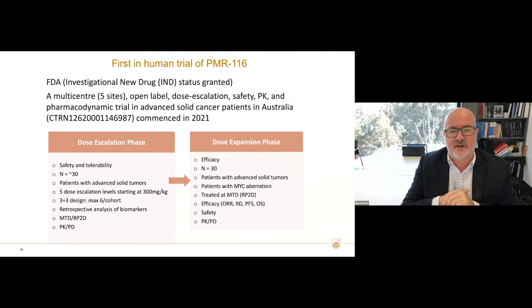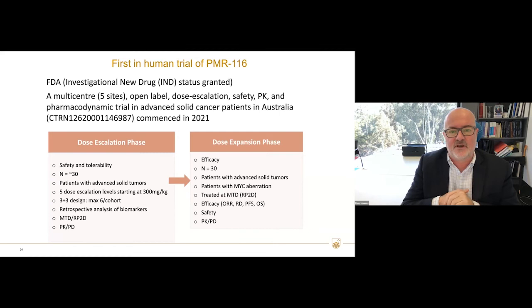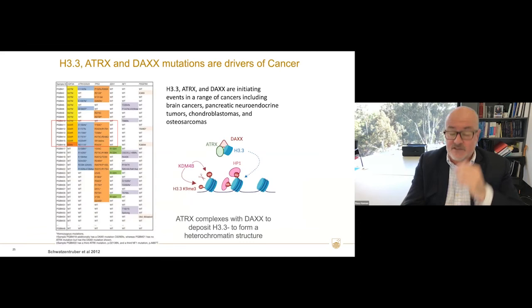Where are we with this drug? We've got FDA investigational new drug status granted. We've opened a multi-center first-in-human study at the Peter McCallum Cancer Centre and other places around Australia. The first part is the dose escalation phase, and the second part — which we're up to — is the expansion phase, where we'll be testing the patients we think will best respond. We're confident that patients with MYC aberrations will respond best because we know MYC drives rDNA transcription.